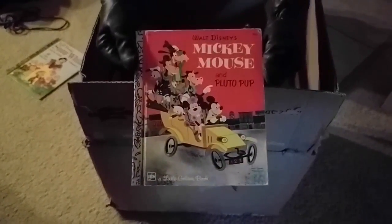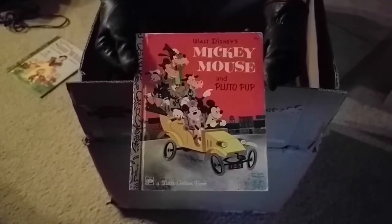We have a box of books generously donated by Sasami-chan, and I'm going to draw another one by lot. Which means I should probably grab from a different part of the box. And today's book is another Disney — Walt Disney — Mickey Mouse and Pluto Pup.